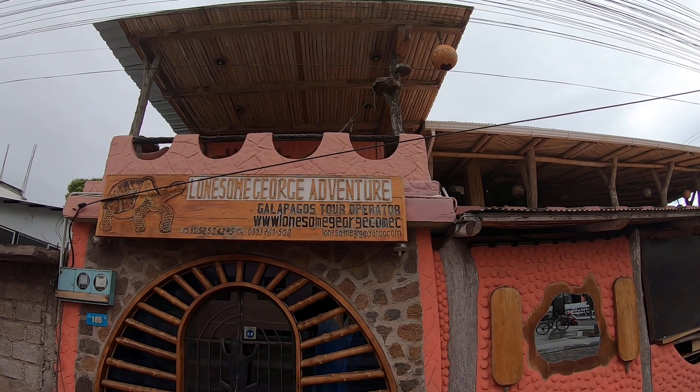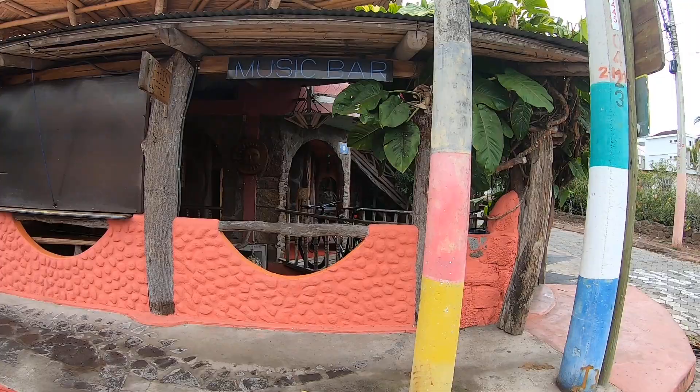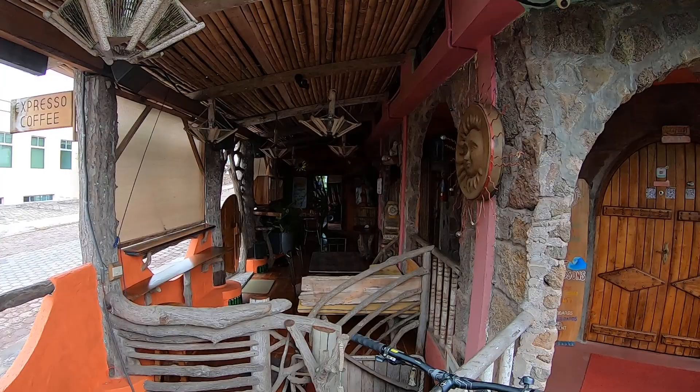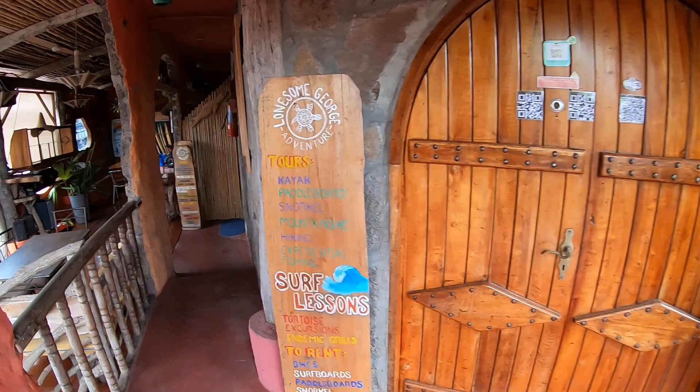All right, here we go — outside is taken care of. This is Lonesome George Eco Lodge. You've seen all this, but I just want to give you a little hostel tour before I leave. I need to go catch the bus back to the ferry, across to another bus, over to the airport, because I'm leaving the Galapagos today. We're heading to Guayaquil first and then tomorrow to the beach.